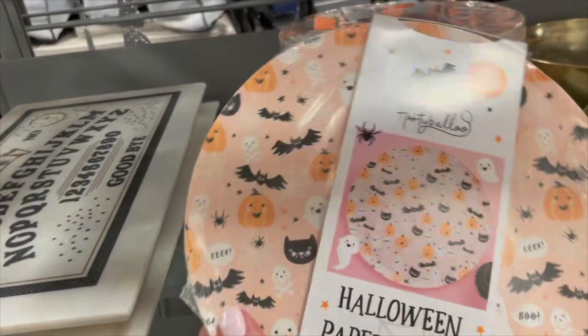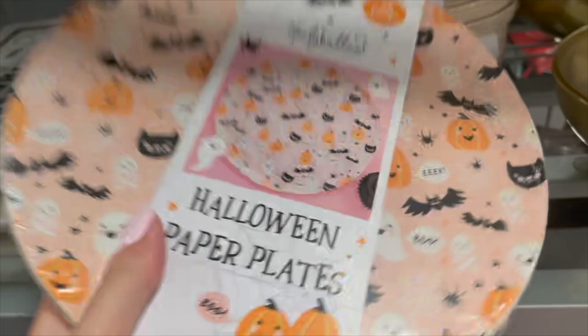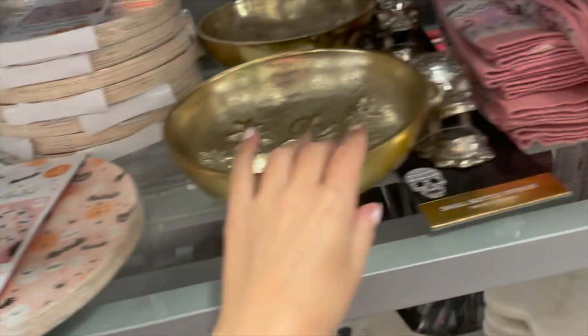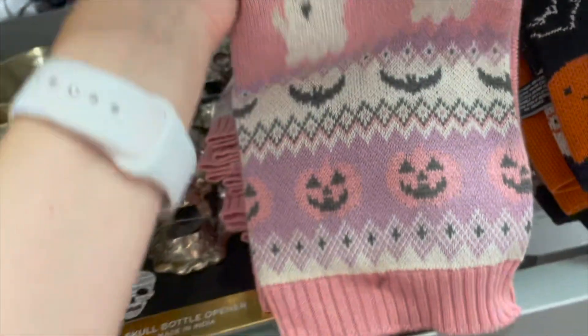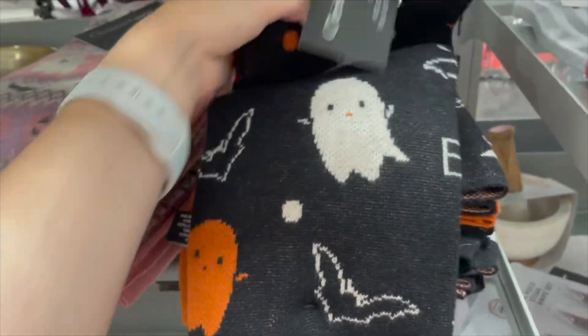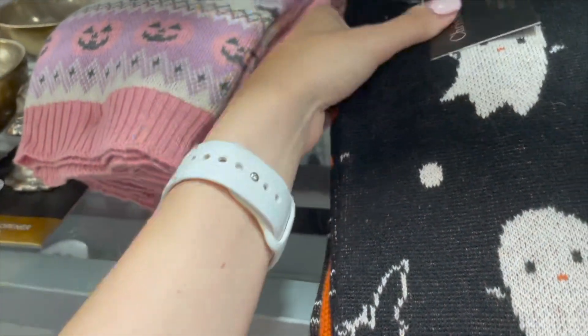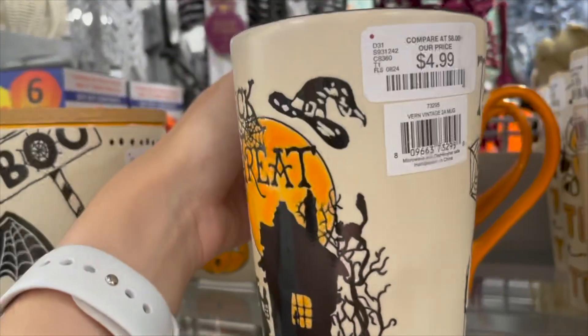They have this cat boba party tea kit in pumpkin spice, maple brown sugar, apple cider, and fruit tea flavors. They also have decorative plates perfect for hosting a party — 24-pack priced at $3.99 — as well as spider bowls and knitted kitchen towels. You get a set of three in pretty colors with pink and purple, black, and orange, priced at $12.99. They also have these really cute trick-or-treat mugs priced at $4.99.